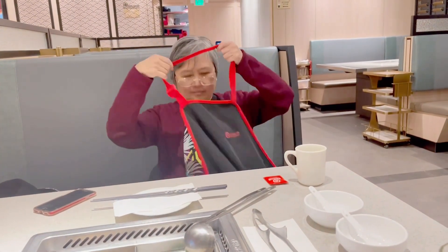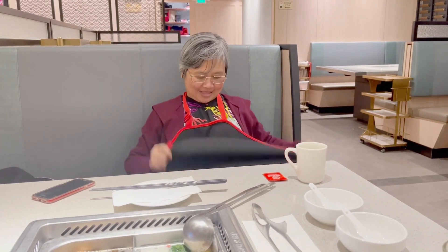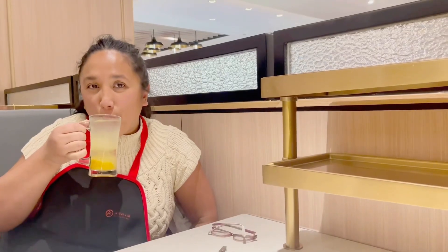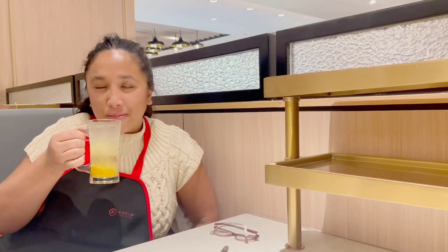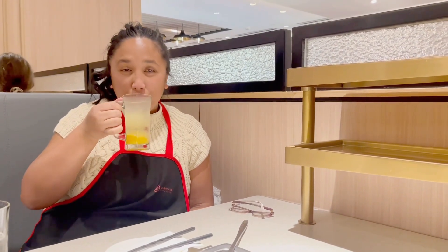It is now time to put on an apron before eating. I'm also putting on my apron, but make sure to take it off when you're done eating. Remember guys, don't take it home with you.